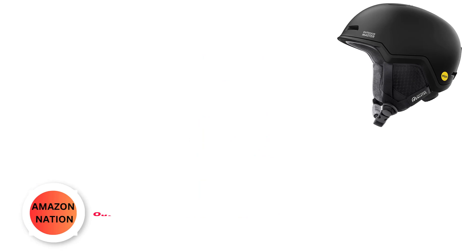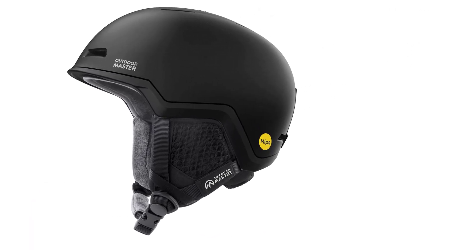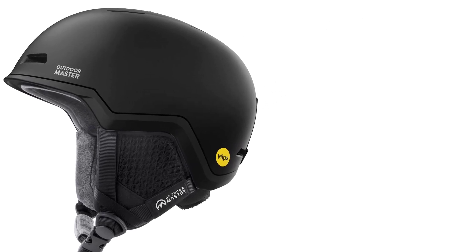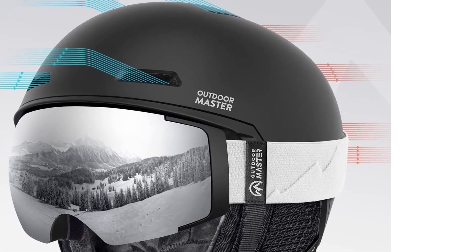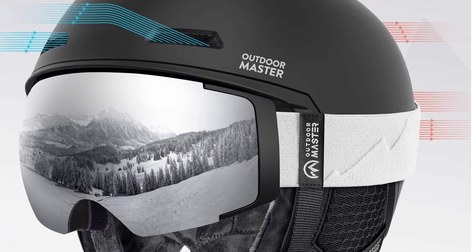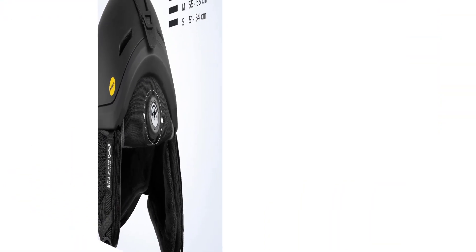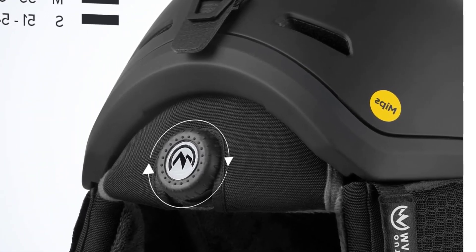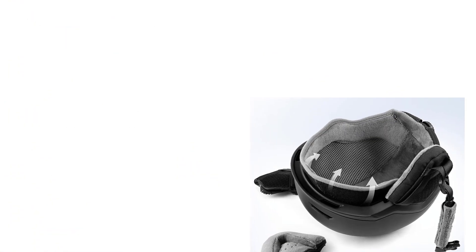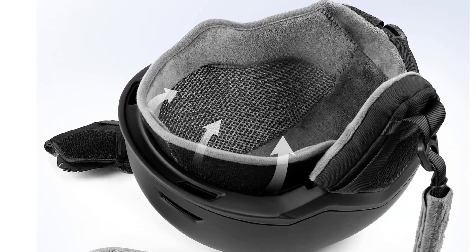Number 5: Outdoor Master Diamond MIPS Ski Helmet. Experience unparalleled protection on the slopes with this MIPS ski helmet, featuring the innovative multi-direction impact protection system, along with a reinforced PC shell and shock-absorbing EPS core using in-mold construction. These helmets are not only lightweight but also exceptionally durable, prioritizing both comfort and safety. The best-in-class ventilation system comprises 11 individual vents, including four adjustable ones controlled by a toggle switch, ensuring hours of comfortable skiing.